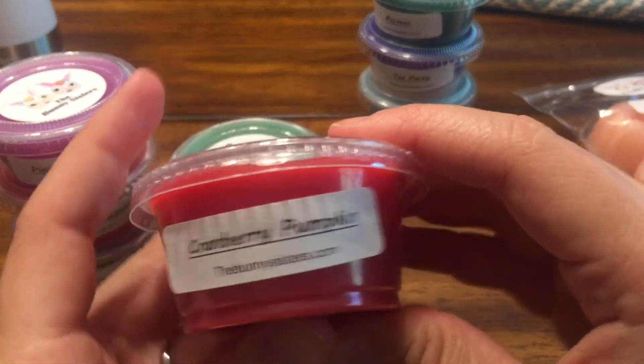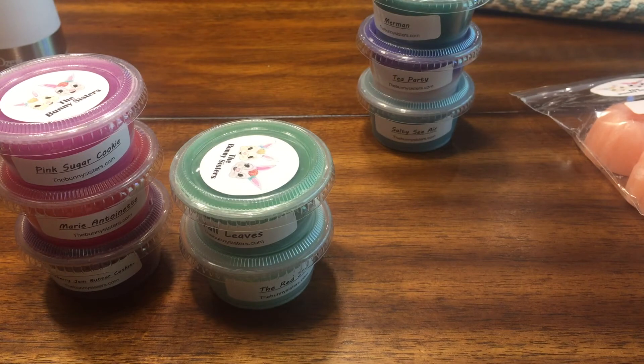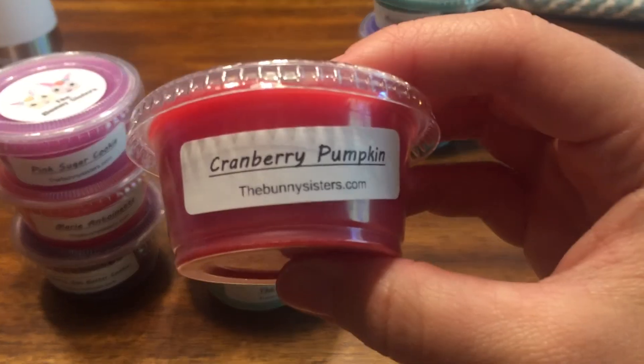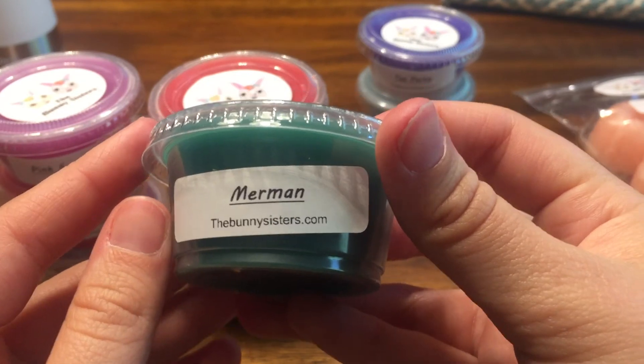Cranberry Pumpkin — I think this is a Bath & Body Works dupe as well. I do get kind of a cereal note from this, but it's not bad. I've never had cranberry pumpkin in a candle or anything so I'm not sure what the original smells like, but to me it has a slight cereal note. It's interesting but I like it.